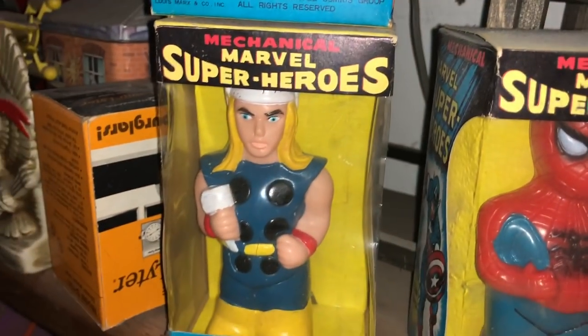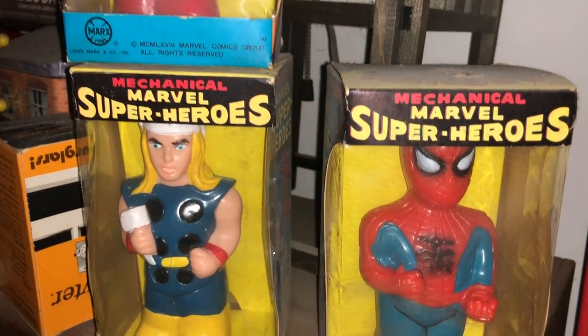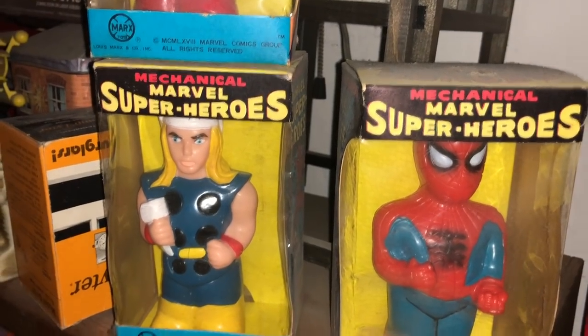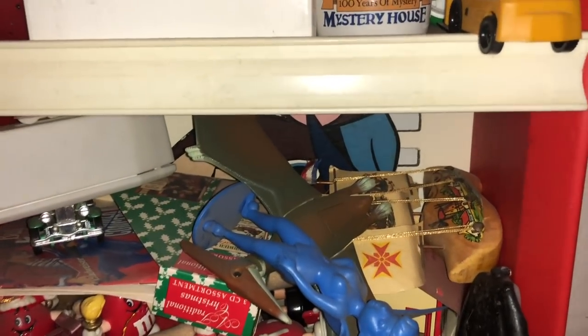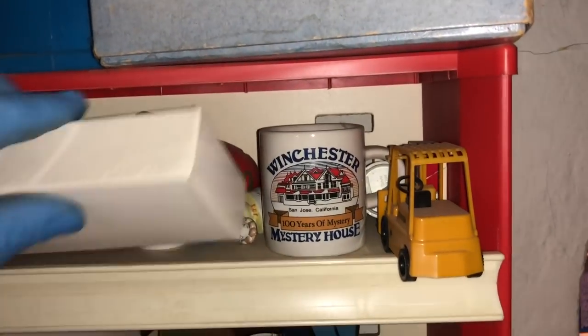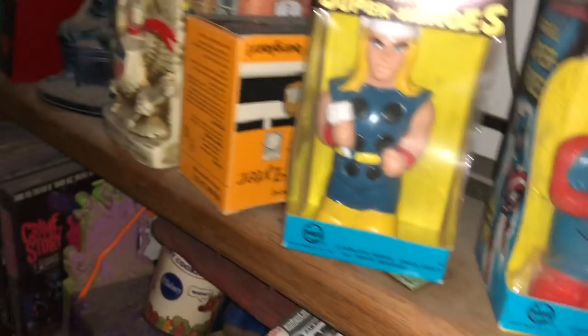I don't know what these are worth off the top of my head, but they're pretty good. I'm going to give you a bunch of stuff now that I'm going to put in a special box — stuff that's like $50, $100 items. There's a whole bunch on the shelf here. We'll wait till we get closer. At the end, remind me that we've got to take so much stuff.